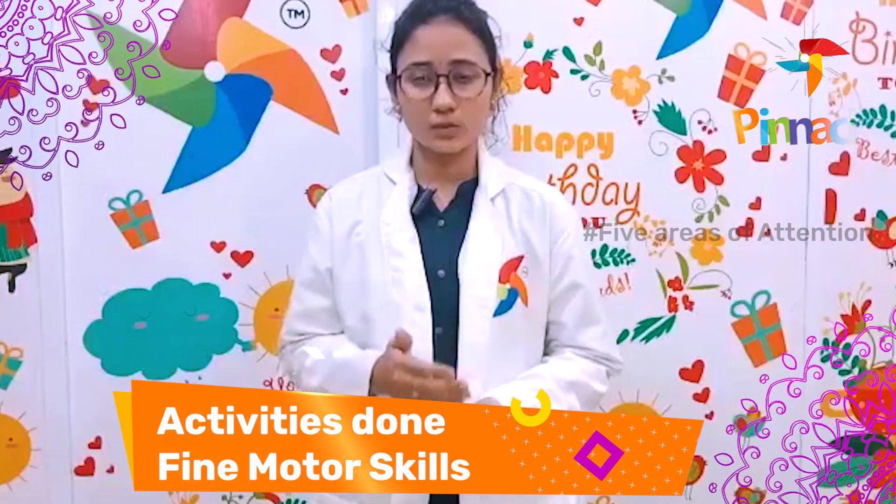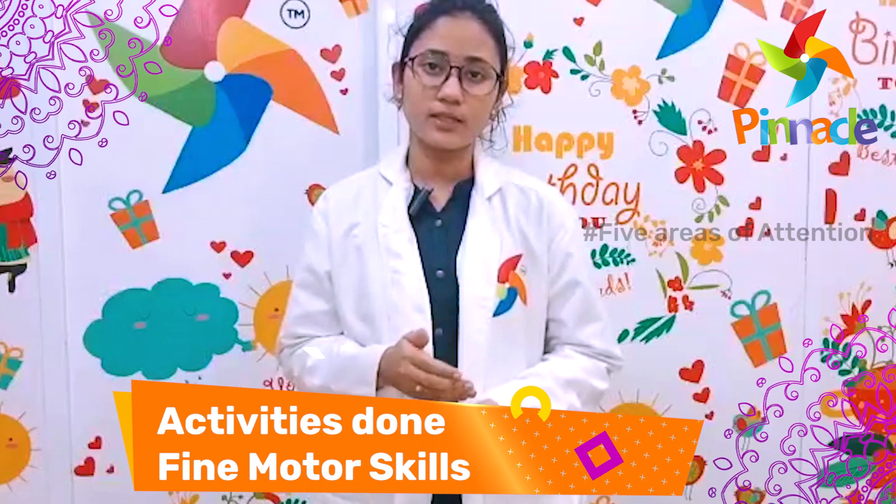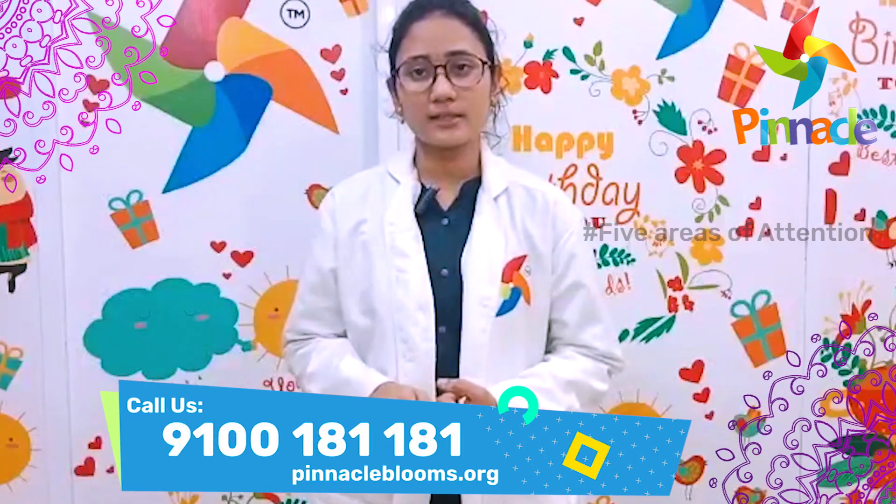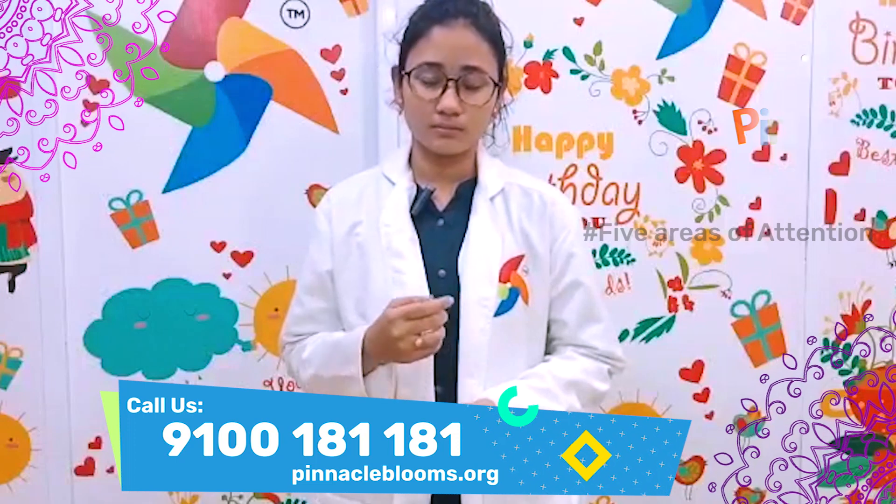Self-care includes dressing, like tying up a shoelace, doing up sandals, zipping, buttons, and belts. Eating, like using cutlery, opening lunch boxes and food bags. Hygiene, like cleaning teeth, brushing hair, and toileting. Thank you so much, all the best from Pinnacle Blooms Network.